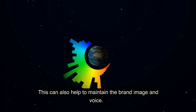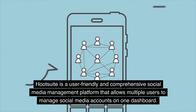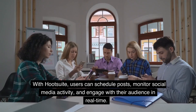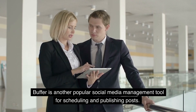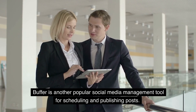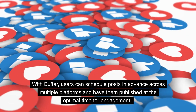This can also help to maintain the brand image and voice. Hootsuite is a user-friendly and comprehensive social media management platform that allows multiple users to manage social media accounts on one dashboard. With Hootsuite, users can schedule posts, monitor social media activity, and engage with their audience in real time. Buffer is another popular social media management tool for scheduling and publishing posts, allowing users to schedule posts in advance across multiple platforms at the optimal time for engagement.